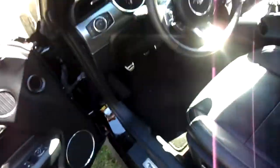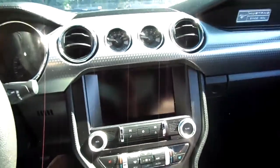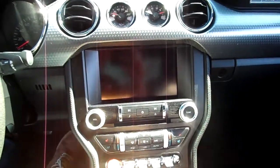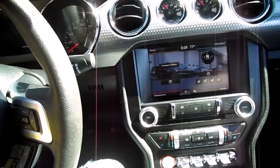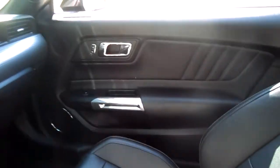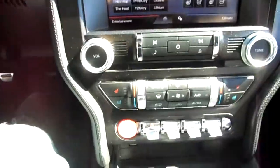This car is a performance package with the premium package as well. The lights light up where it says Mustang, inside the door handle, and underneath your feet — you know, the whole performance and premium package setup. The only thing lacking is navigation, which I'm not complaining about because all our phones have navigation.